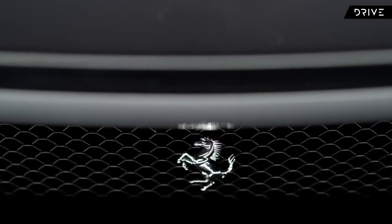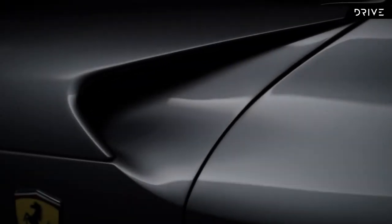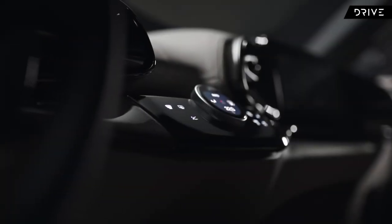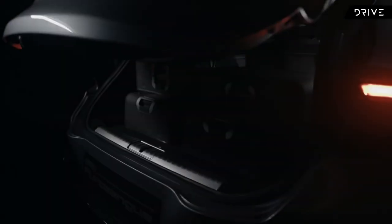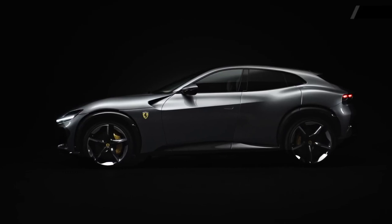Ferrari said they never make an SUV, and if you ask them today, they still haven't made one. So what I'm about to show you is Maranello's first ever four-door, four-seater sports car — one that can be used to drop off the kids at school during the week and take to the snow on the weekends. But whatever you do, don't let them hear you call it an SUV.